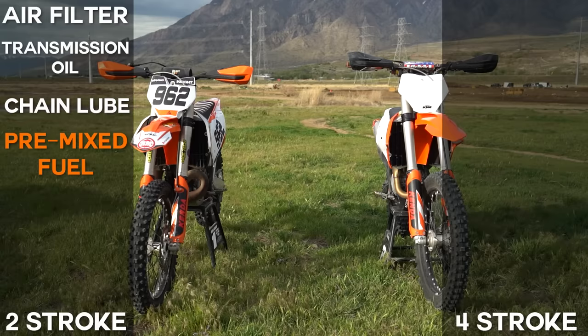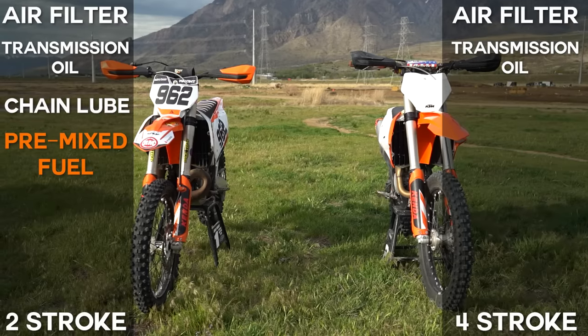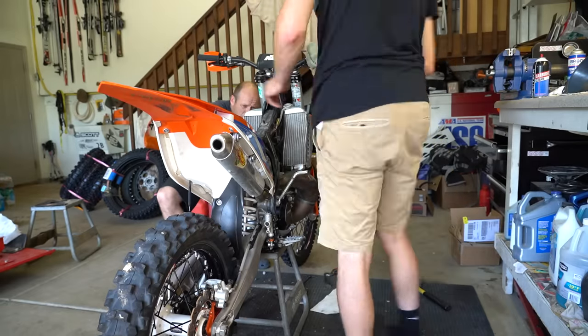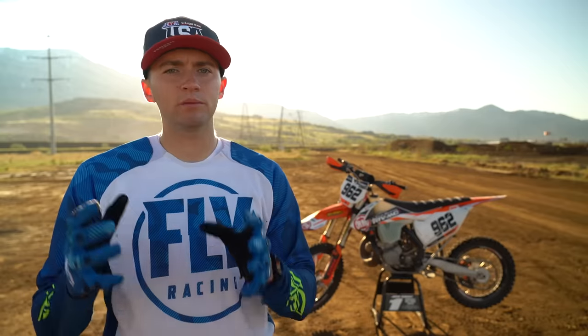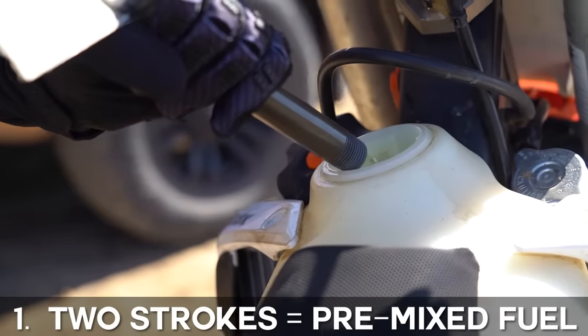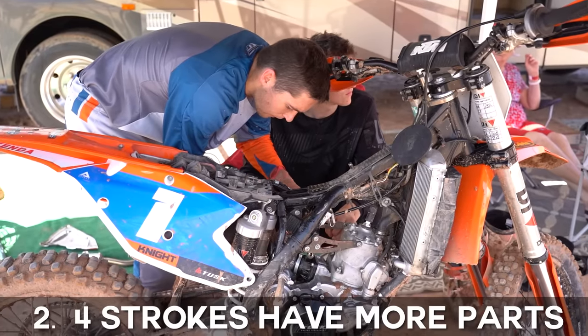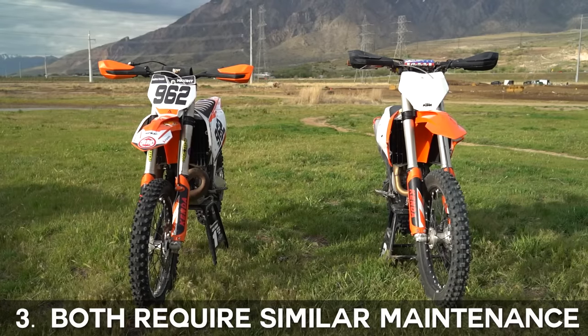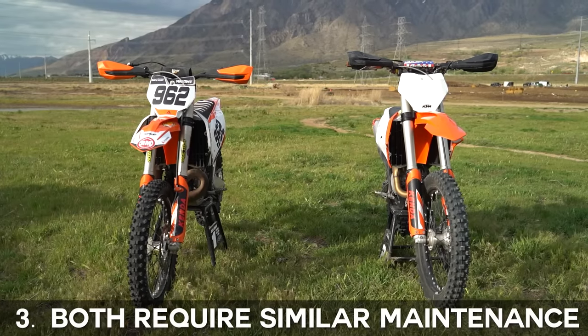Four-strokes will often require frequent air filter cleaning, transmission oil changes, oil filter changes, and chain lube. In the mechanics section of this course, we will go over maintenance in greater detail including recommended maintenance schedules. For comparing two-strokes and four-strokes in terms of maintenance, a few important things to remember: one, two-strokes will require pre-mixed fuel unless oil injected or TPI; two, in the event of a motor failure a four-stroke will often require more parts to be repaired; three, both two-strokes and four-strokes are off-road dirt bikes and will demand very similar maintenance skills.